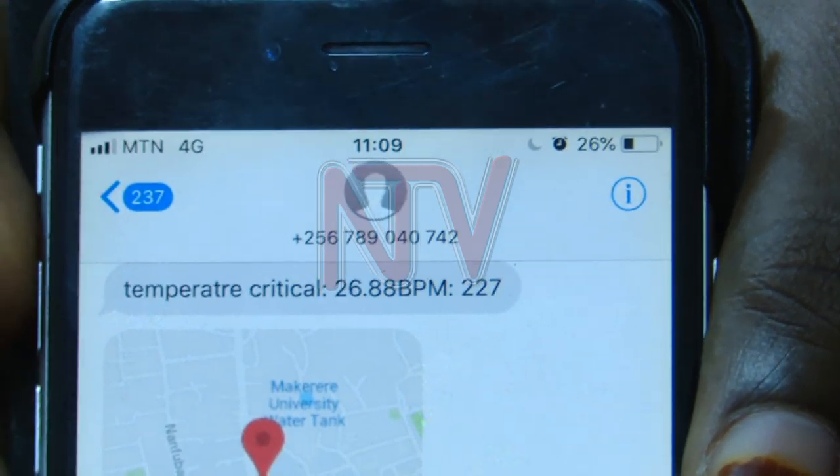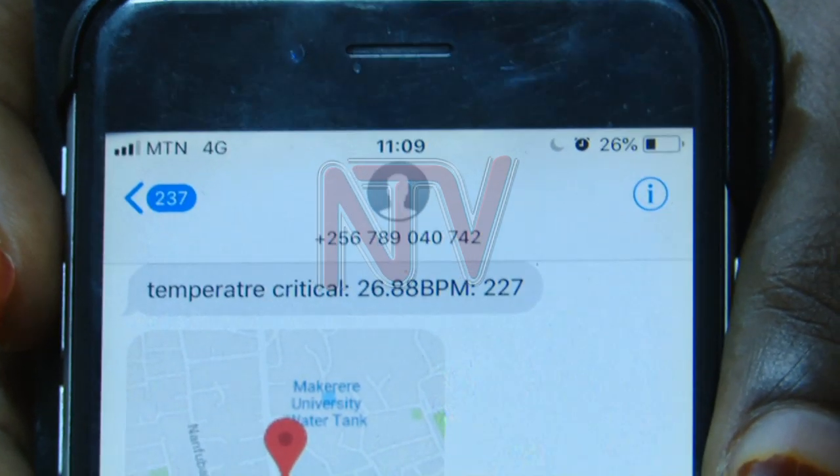We want to come up with an Uber for ambulances, whereby if the device picks up your location and something goes wrong — your temperature rises, your heart rate becomes abnormal — this device will be able to alert the nearest ambulance, your doctor, and the nearest hospital around you.